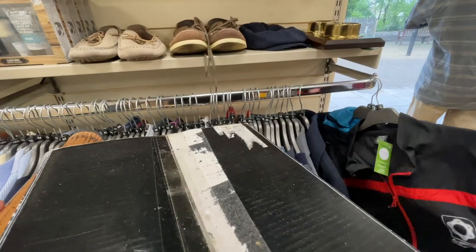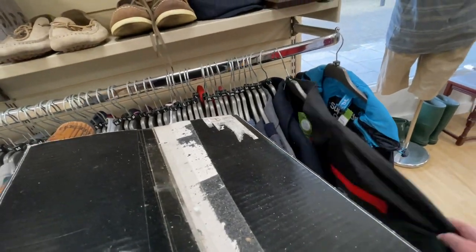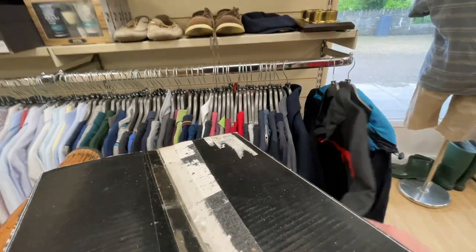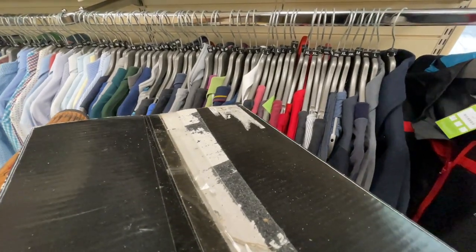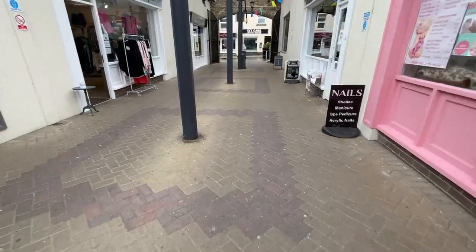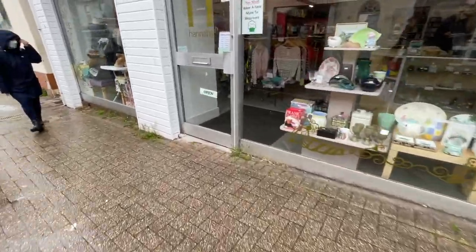I nip back to the jackets because they put some new ones out and I spotted one. I think I'll probably pick that up — stay tuned and we'll see exactly what it is, how much it costs me, and what it's worth. On to the next one — we just walk through this little indoor area with a few cafes and shops and on to the next charity shop.